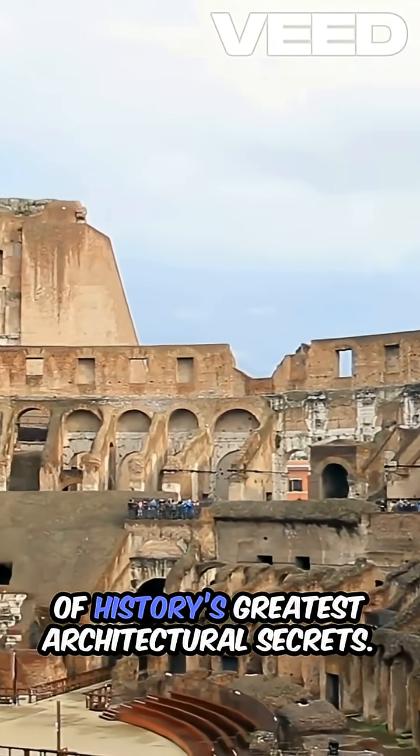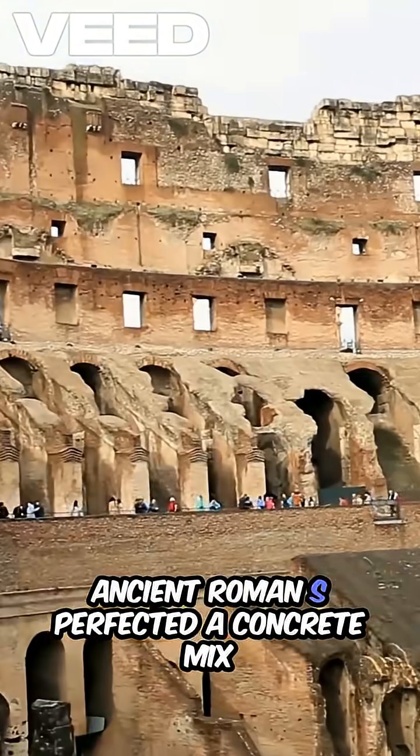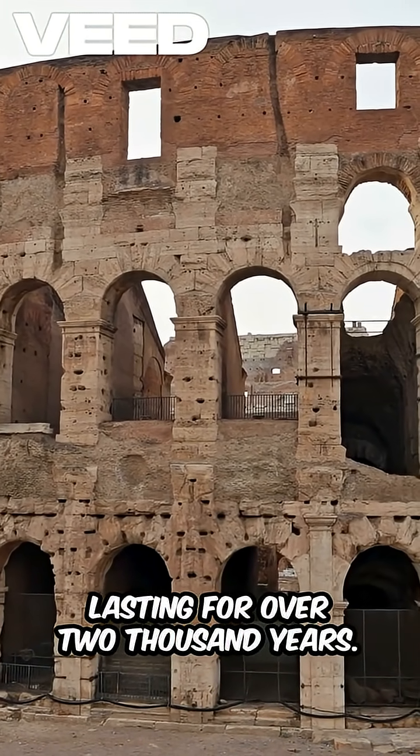Roman concrete is one of history's greatest architectural secrets. Ancient Romans perfected a concrete mix that has withstood the test of time, lasting for over 2,000 years.